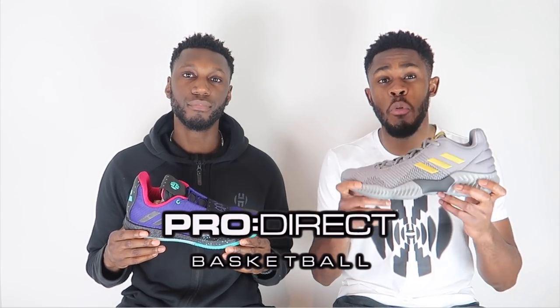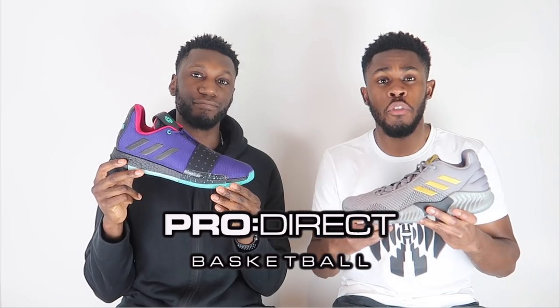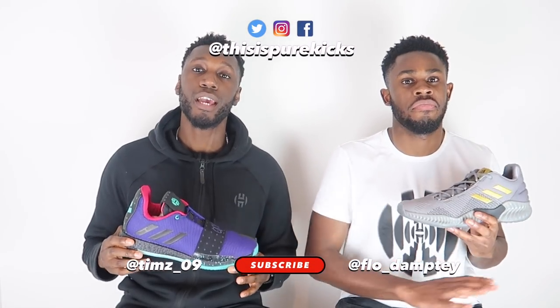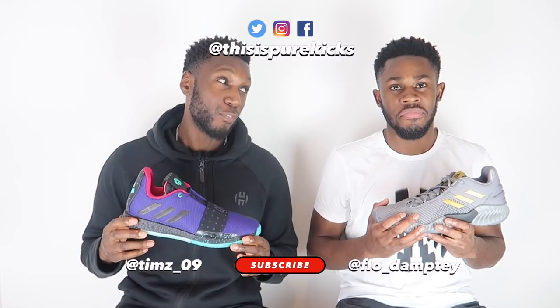Another big shout out to the lovely people over at Pro Direct Basketball. If you want either the Pro Bounce 2018 or the Harden Volume 3, click the link in the description below — head over to Pro Direct Basketball and they will take care of you. Don't forget to like this video and comment below which shoe you think should have come out on top, and let us know any other comparisons you want us to do. Make sure you subscribe to our channel, and follow us on the socials at This Is Pure Kicks across the board.